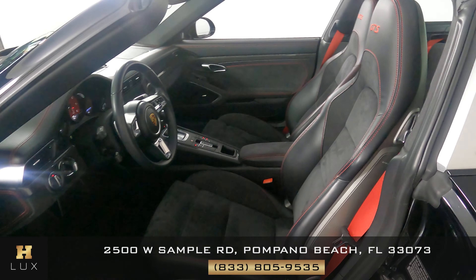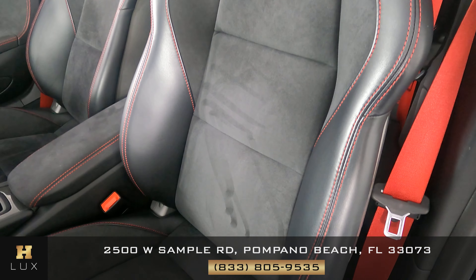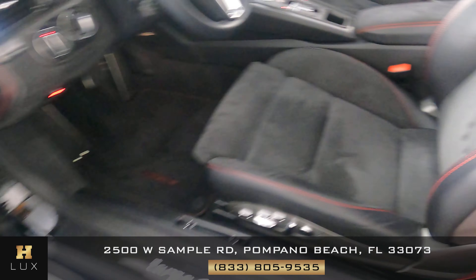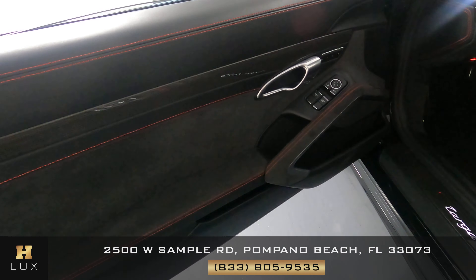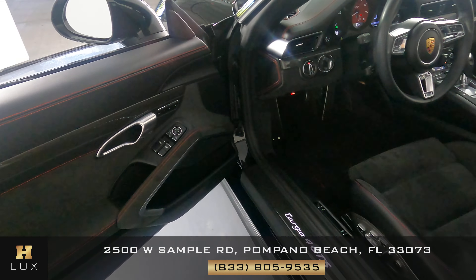Now we're going to have a look inside. Let's start with the driver's seat. It is in perfect condition — I'm not seeing any damage, no wear and tear, no rips. The suede is perfectly good. Let's have a look at the door panel — same thing, in perfect condition. I'm not seeing anything wrong with the stitching, no rips, no wear and tear. Everything is nice. The driver's side is in perfect condition.